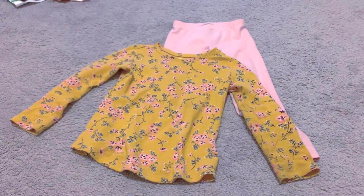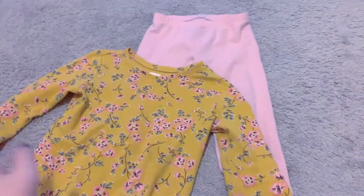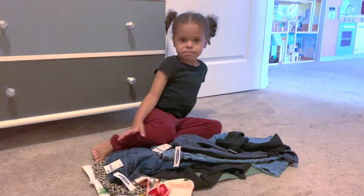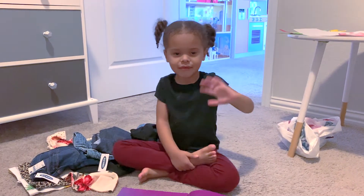All done! And then we just wanted to show you these two, which she already wore to school — they're dirty now so didn't want to put those back in the bag. Do you like all your new clothes? Yeah. Bye!